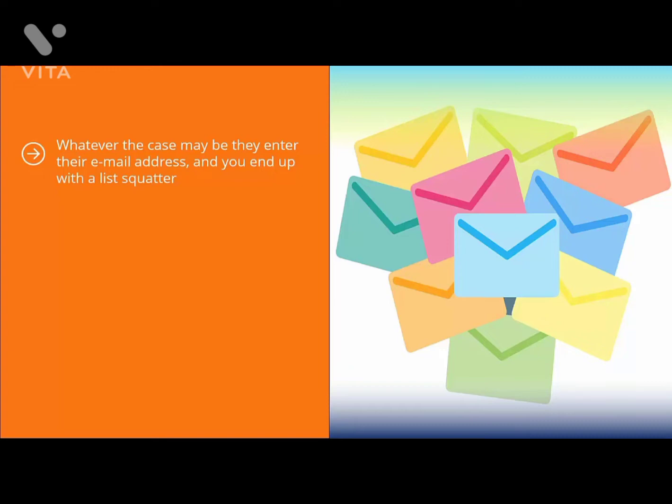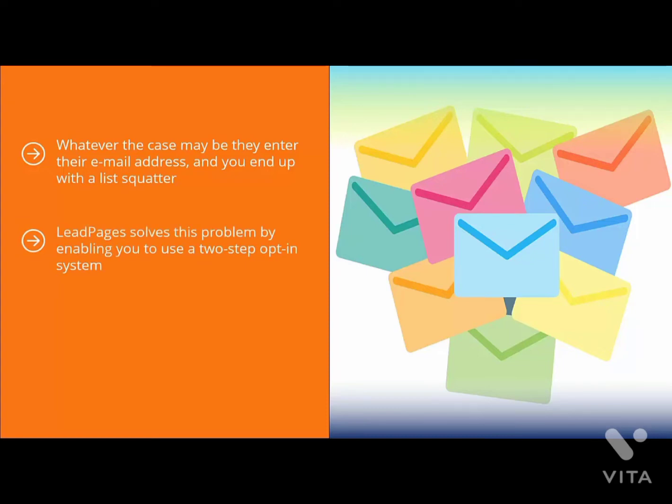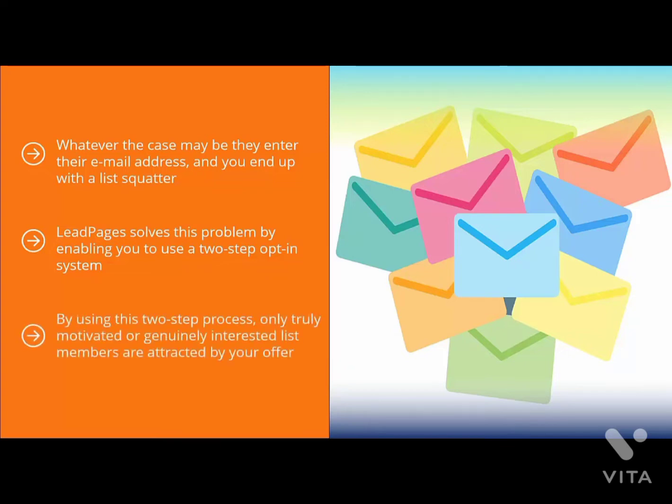A list squatter is a person who just stays on your list without reading your emails or, worse yet, buying anything. Leadpages solves this problem by enabling you to use a two-step opt-in system. People have to click an ad link to end up at a page where they can actually enter their email address. By using this two-step process, only truly motivated or genuinely interested list members are attracted by your offer. Sure, this may result in a lower subscription count, but you have more peace of mind as to the quality of list members you will attract.